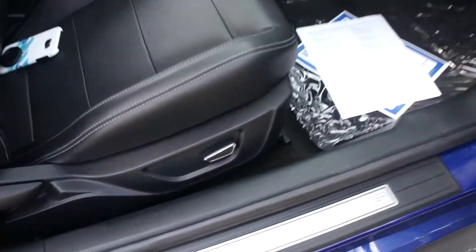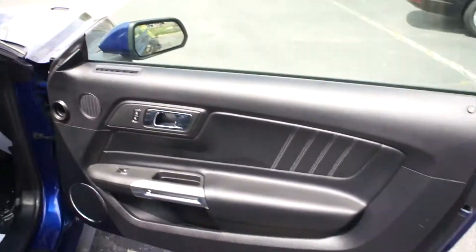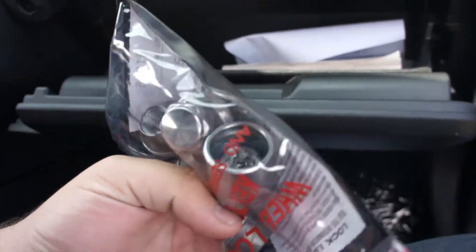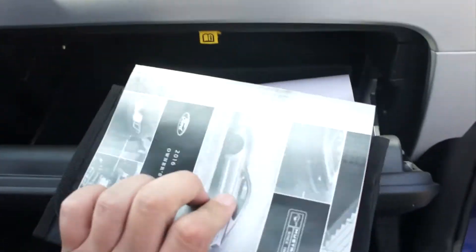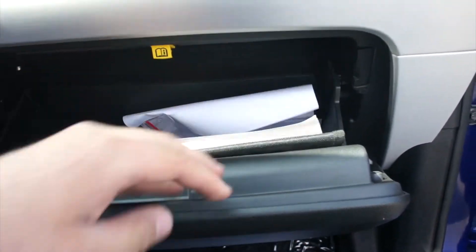You do have a partial power driver seat down below. Inside the glove box, this one does include your original lug nuts as well as your wheel lock key, and all of the owner's literature and everything else of that nature included with this vehicle.